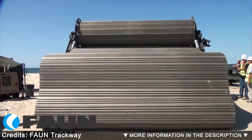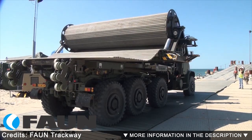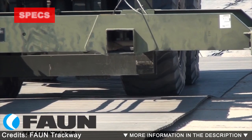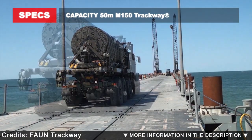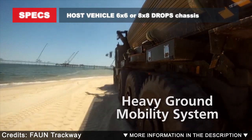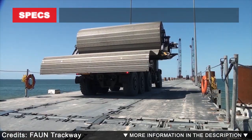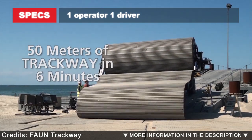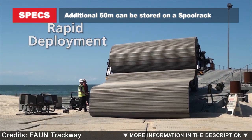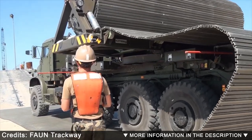Survivability relies as much on the rapid and safe movement of troops as it does on having the correct armory and protective equipment to withstand enemy attacks. In relation to combat and relief missions in remote locations, forces must navigate hostile environments, often without established road networks, and in sometimes extreme climatic conditions. There is little sense in armed forces investing in state-of-the-art trucks and tanks if their surfacing product doesn't conform to the same high standards, as this will be critical to maneuverability.